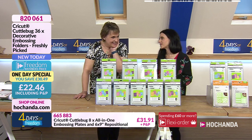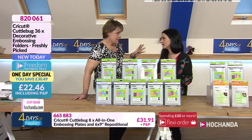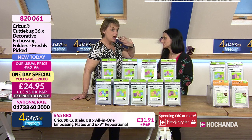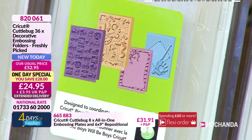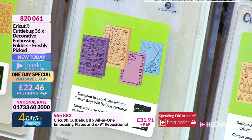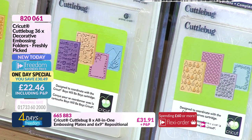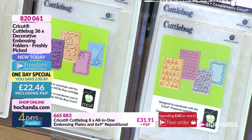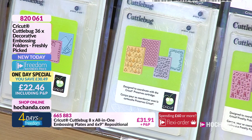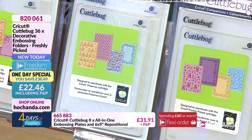Do you remember when embossing folders were costing about six, seven, eight pounds each? I remember doing shows and selling hundreds and hundreds of them. CuttleBug was actually the first embossing and die cutting machine that came out. I was one of only 14 demonstrators who had a CuttleBug machine and it was just blowing everybody out of the water.